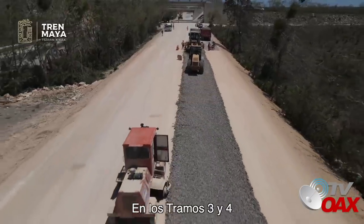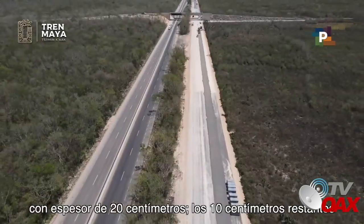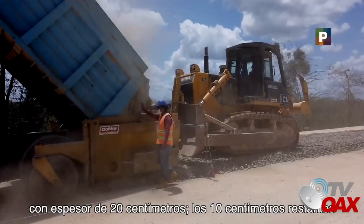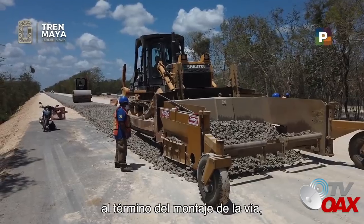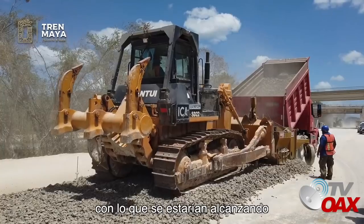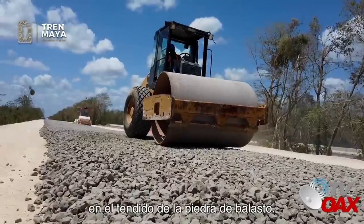En los tramos 3 y 4, inició la colocación de la primera capa de balasto con espesor de 20 centímetros. Los 10 centímetros restantes se colocarán en la segunda capa al término del montaje de la vía, con lo que se estarían alcanzando los 30 centímetros de grosor en el tendido de la piedra de balasto.